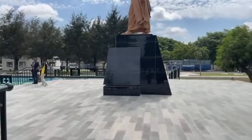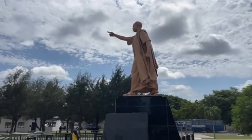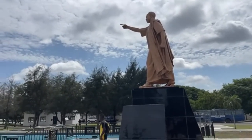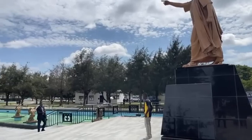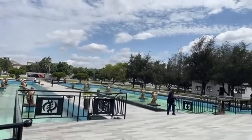This is the spot where Nkrumah made the declaration of Ghana's independence in 1957. He stated: 'At long last, the battle has ended. Ghana, our beloved country, is free forever.'